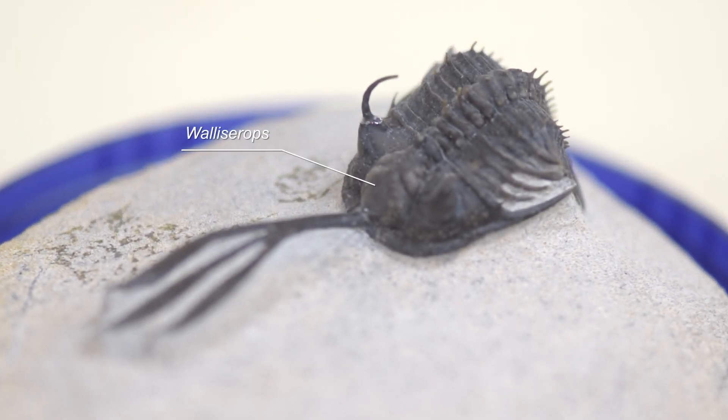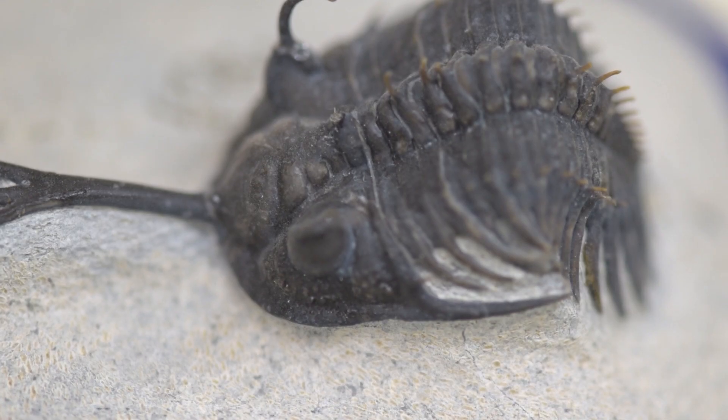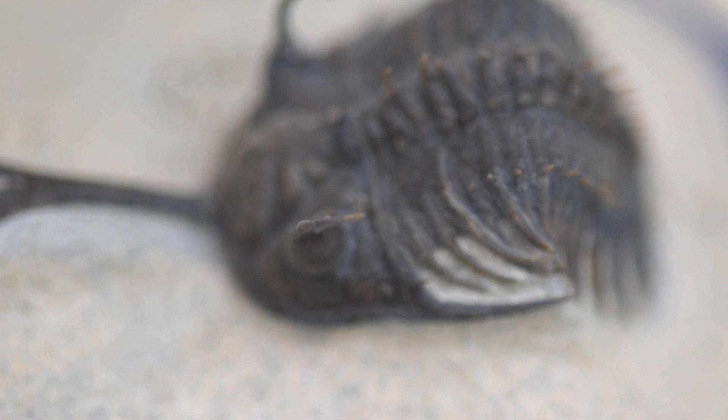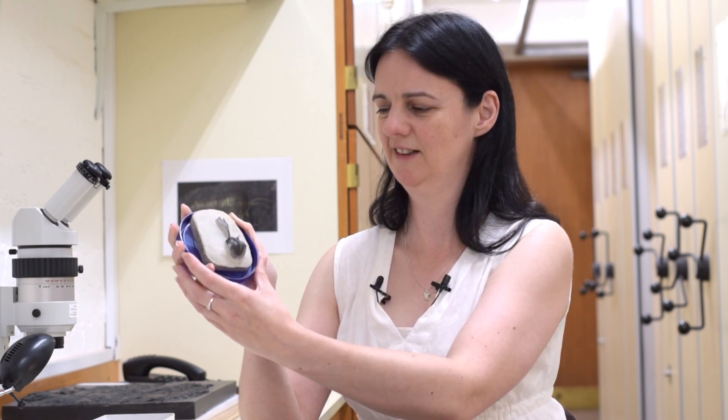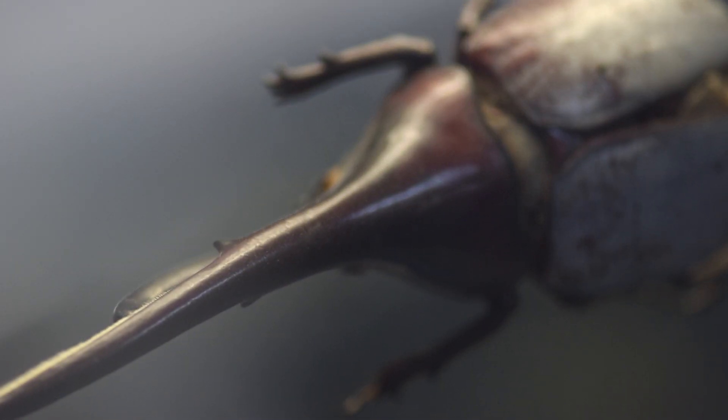This has got to be one of the weirdest trilobites around. This is Willisarops and it's got this strange thing called a trident sticking out the front of its head. What on earth was that used for? Like a lot of the spiny trilobites we've seen, this would have helped to stop predators from trying to eat the trilobite, and any spine sticking out like that would have helped the trilobite to detect movements in the water nearby. But some paleontologists think these were just used for showing off and competing with other trilobites — just like a deer's antlers today, or the horn of a stag or rhinoceros beetle. It may have just been a case of: I've got a bigger trident than you, so I'm going to claim this patch of seabed as my territory.